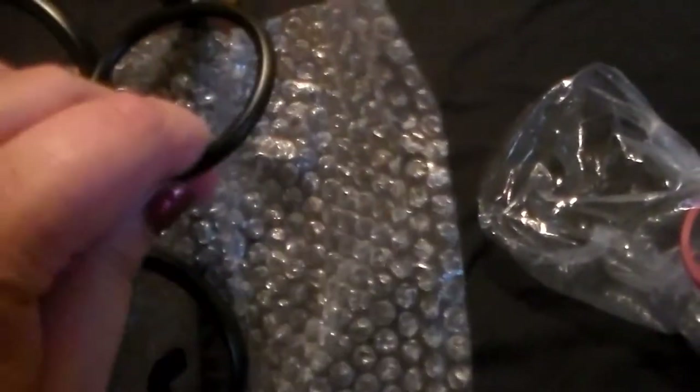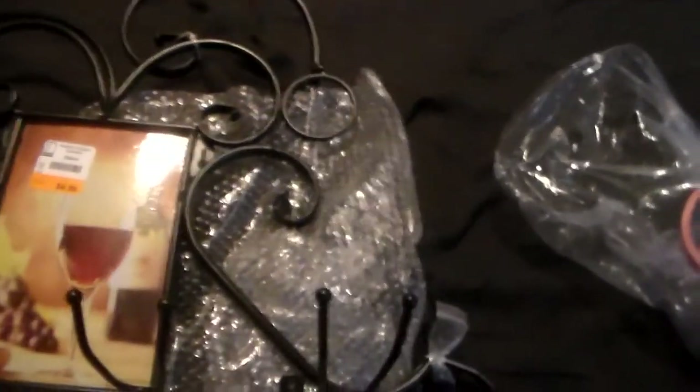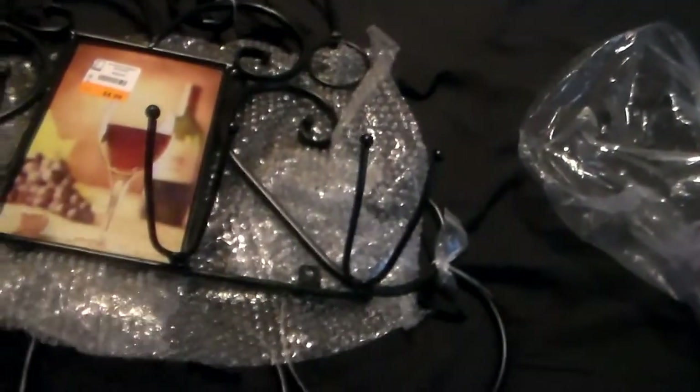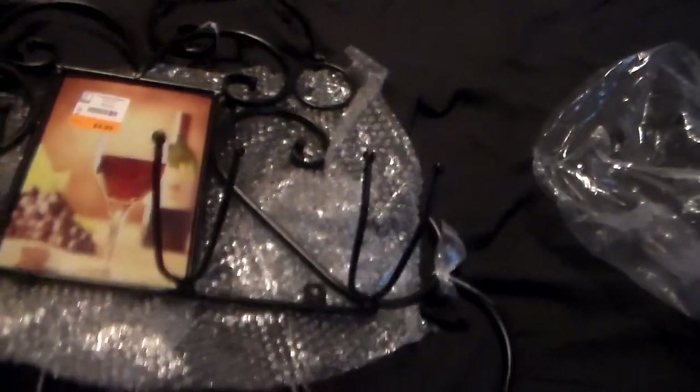And then my cousin said this part right here is for keys, so you can hang your keys on there. I don't know, it might be a candle holder too, or a cup holder. I don't know what that is. But I think it's a candle holder — I think you put candles there. Okay.